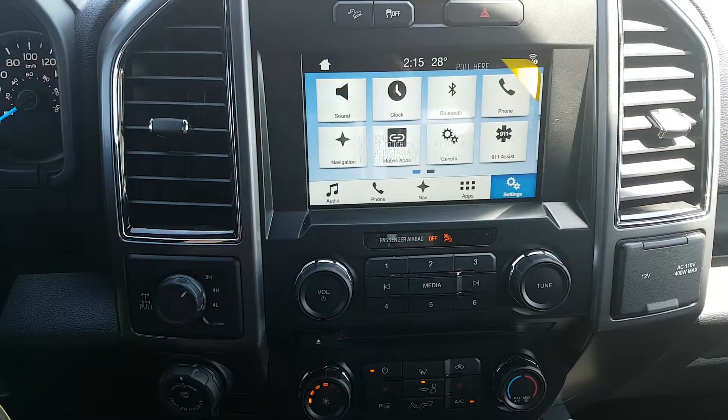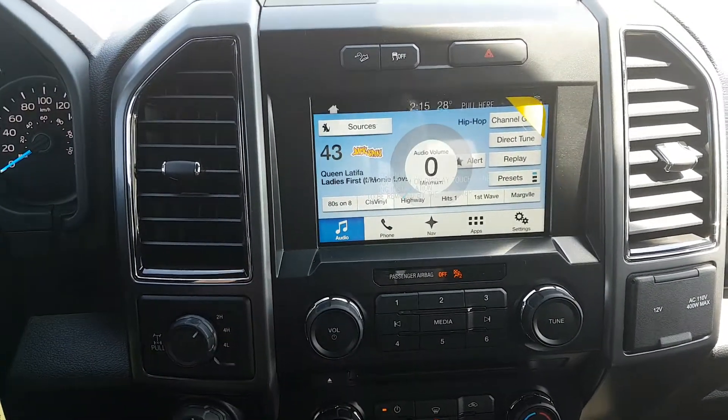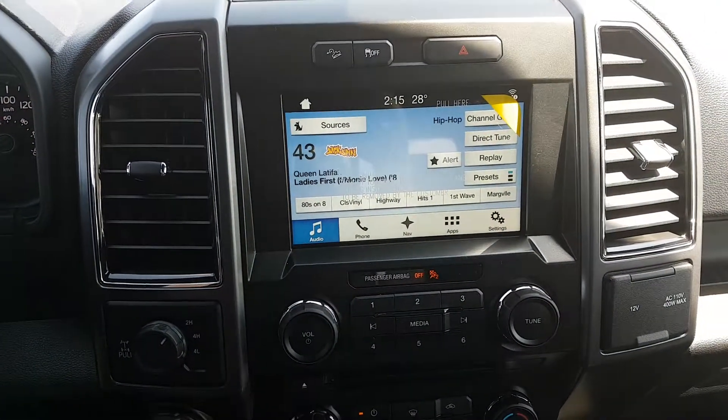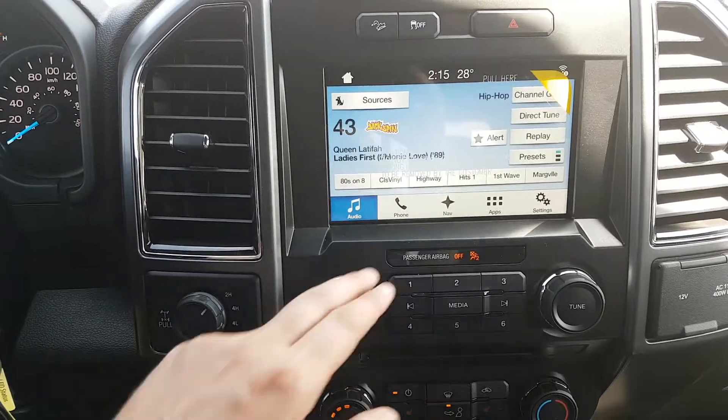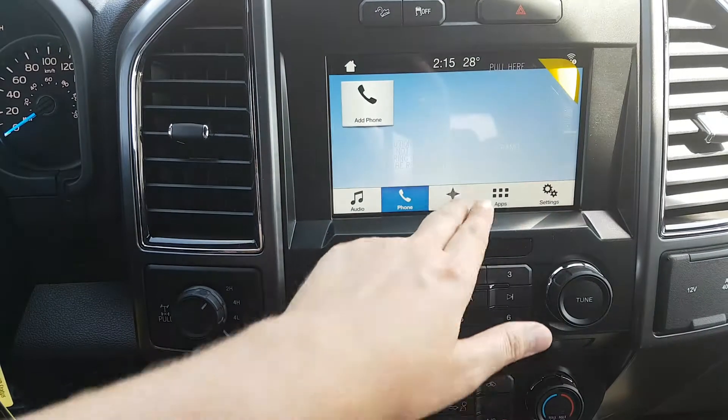This truck does come equipped with Ford's SYNC 3, which has AM, FM, and Sirius radio. We also have USB and Bluetooth connectivity as well as a CD player.